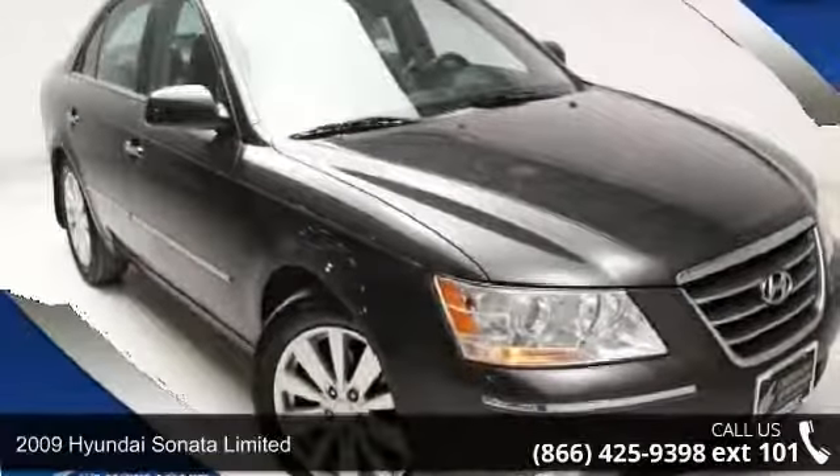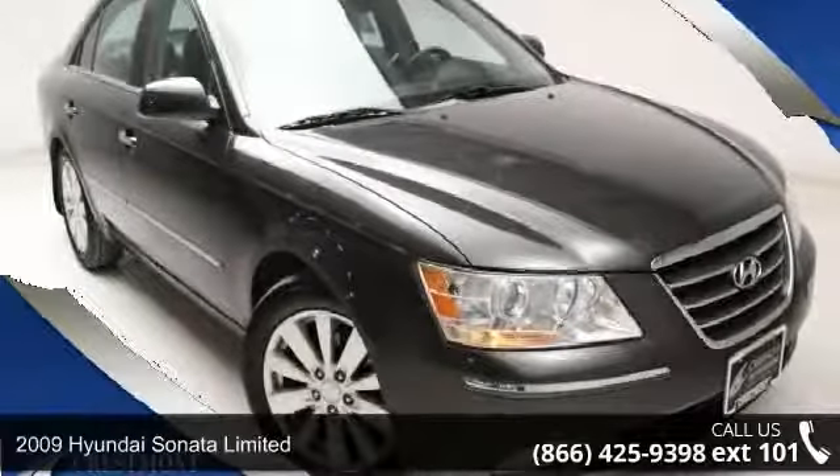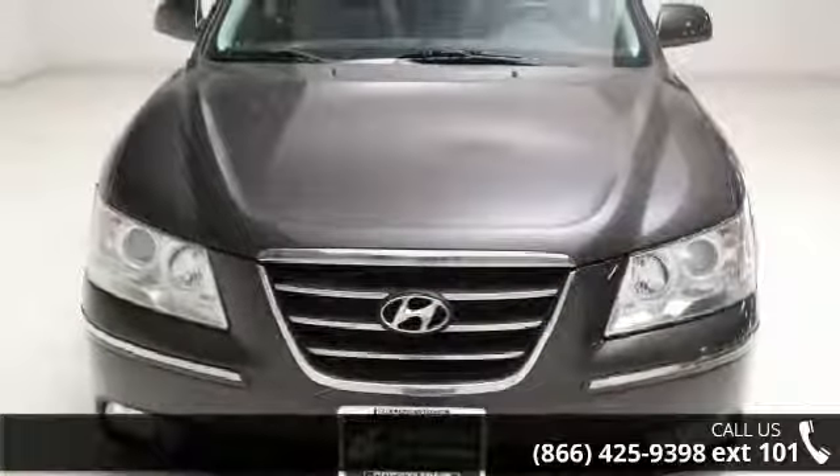Imagine yourself in this 2009 Hyundai Sonata Limited. If you are looking for a first-rate auto, this one could be yours today.